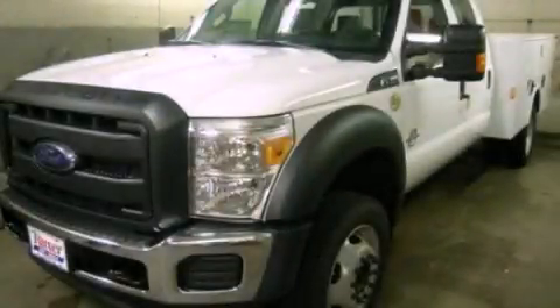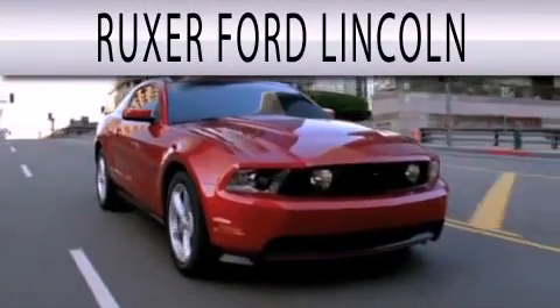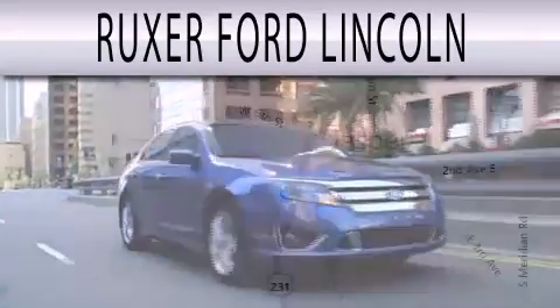Please call today to reserve this vehicle for a test drive. Ruxer Ford Lincoln is dedicated to doing everything possible to ensure that the experience you have selecting your next vehicle is as pleasant as possible.